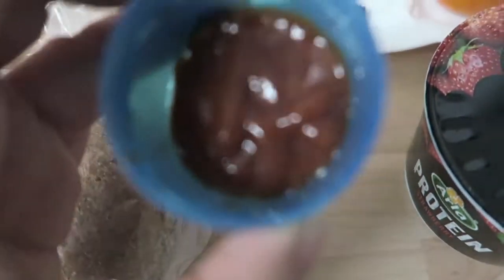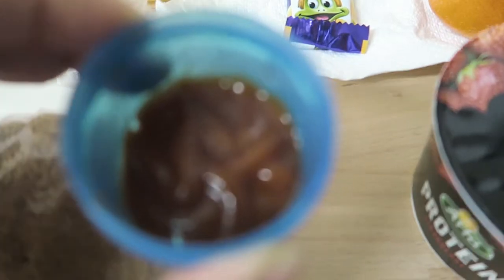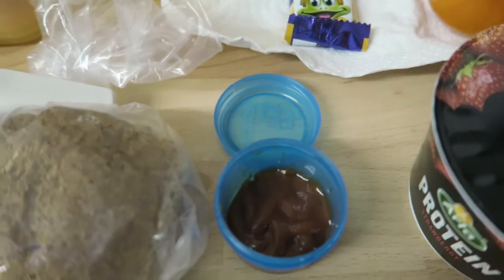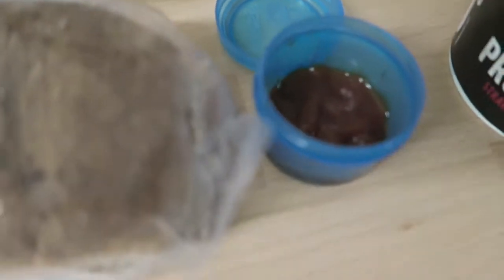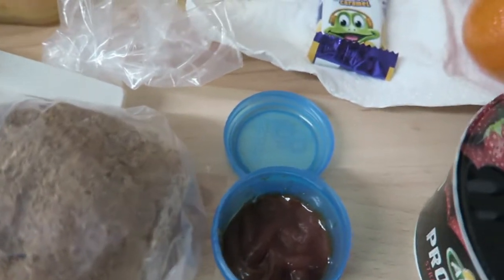I've also got some tomato ketchup after yesterday's disaster at work. I don't actually know how much is in there — I don't think it's really that much, probably about a tablespoon. I'll count that as half a syn because it's 50% less sugar and salt. I'll have to pick another one up because I'm nearly finished.